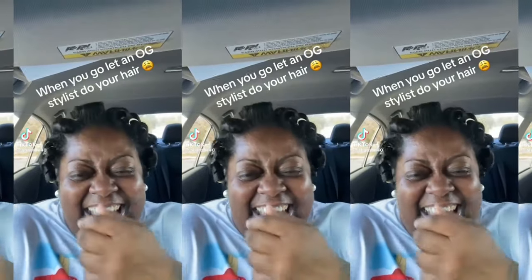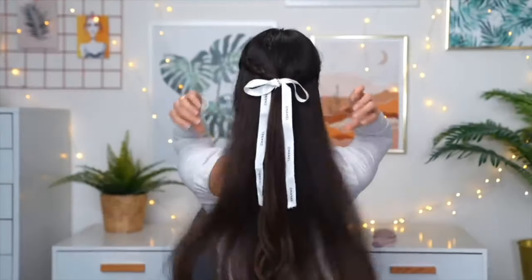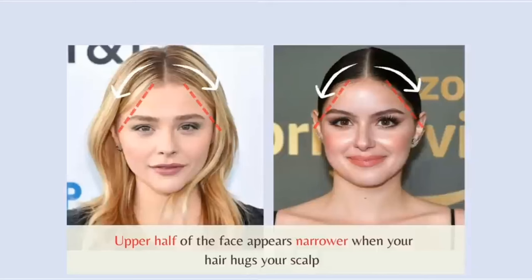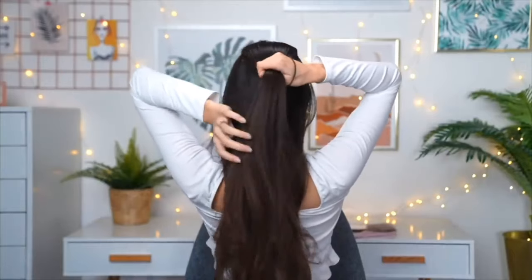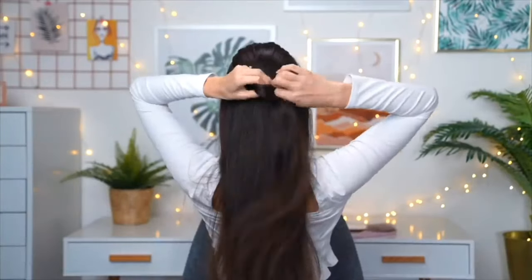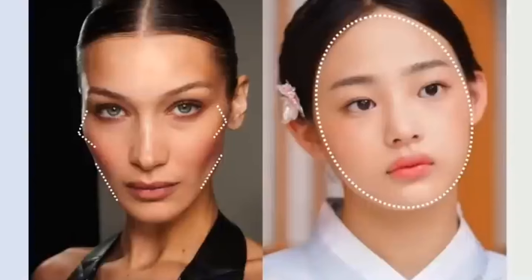Have you ever gone to a hair salon and hated the way your hair was done? Hair length, style, and volume can drastically alter facial attractiveness. With the vast number of hairstyles out there, a bad hairstyle can completely alter the perceived proportionality of your face. A well-chosen hairstyle can complement your face shape by enhancing its natural features — for example, hairstyles with volume on top can balance a heart-shaped face, while angular cuts can complement a round face by adding definition. It's essential to consider your face shape and features when selecting a hairstyle.